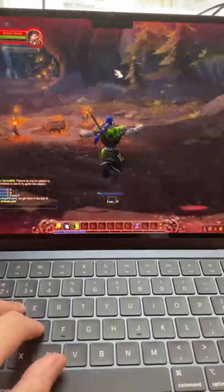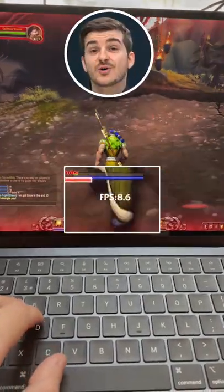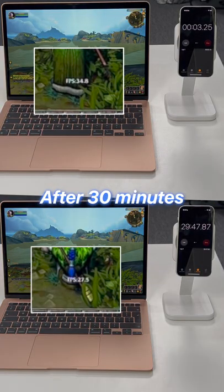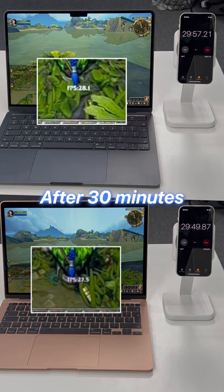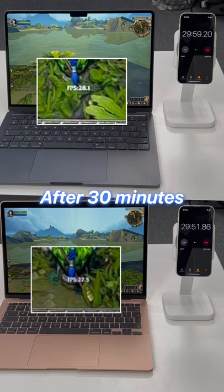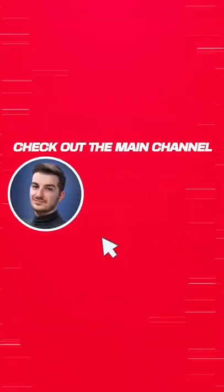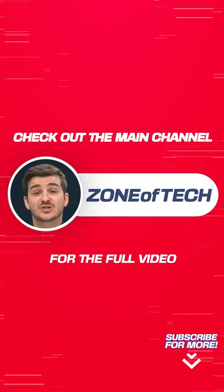And what's even more insane is that on some occasions, we had it drop to as low as 8 frames per second. After 30 minutes, the M1 Air got down to 27.5 — which is only 0.5 frames per second lower than the M2 model. So yes, the M2 model does throttle more than the M1. Do check out the main channel for a full detailed comparison between the two models.